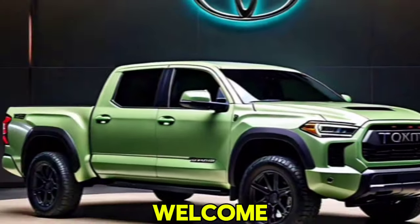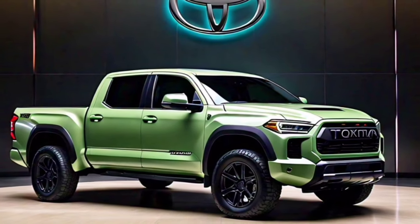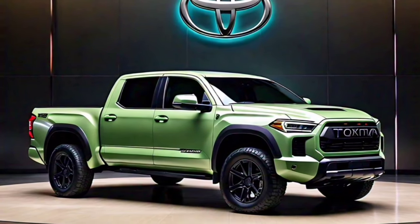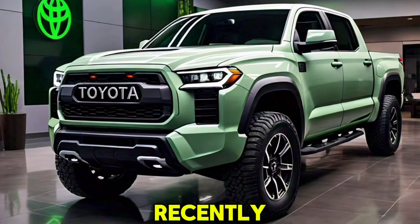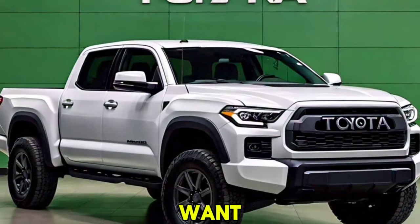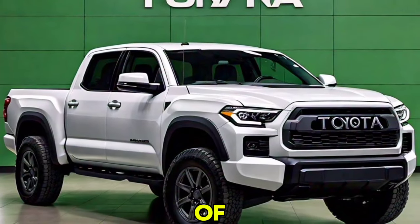Hello everybody, welcome back to the channel. Today, we have exciting news in the realm of trucks. Toyota has recently revealed their new 2025 Tundra, and it's being hailed as the most impressive pickup they've ever created. Let's jump into all the details you need to know about this monster of a truck.